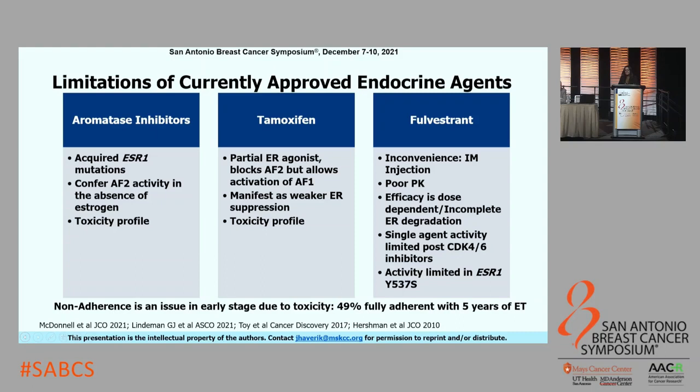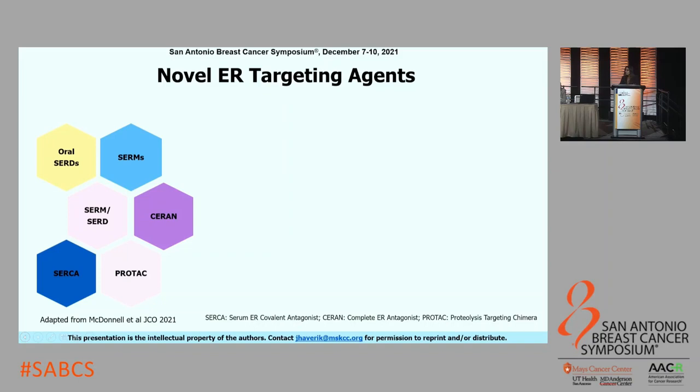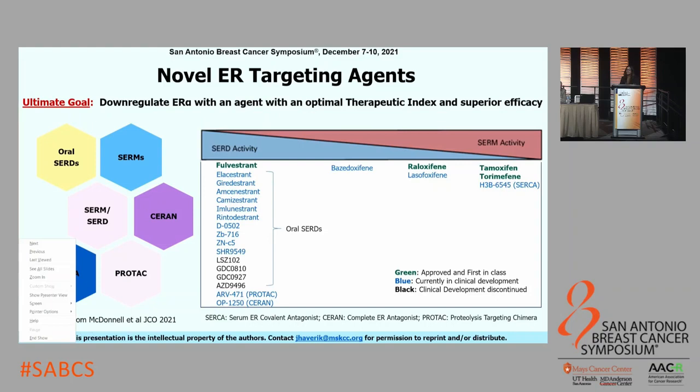There is also non-adherence, which is a big issue in the early-stage setting due to toxicity. A population-based study by Hershman and colleagues showed that only 50% of patients were adherent to five years of endocrine therapy in the early stage. So how can we do better? This has led to the development of newer endocrine agents, such as novel oral SERDs, next-generation selective estrogen receptor modulators, SERM-SERD hybrids, complete estrogen receptor antagonists or CERAN, CERCA which are selective estrogen receptor covalent antagonists, and PROTACs—proteolysis-targeting chimeras. The goal is to downregulate ER with an agent that has the most optimal therapeutic index and superior efficacy to improve outcomes.